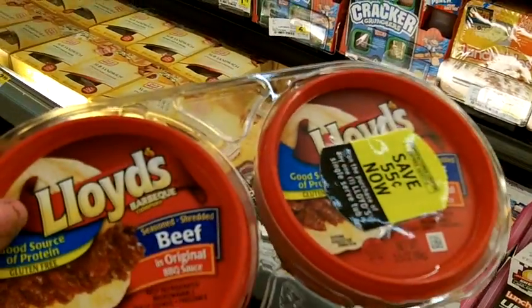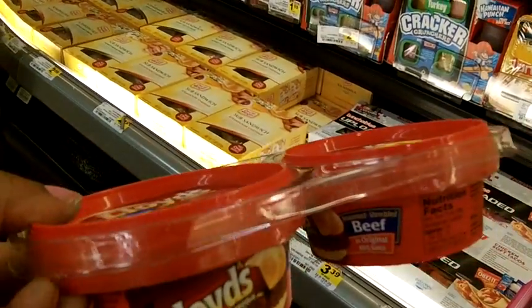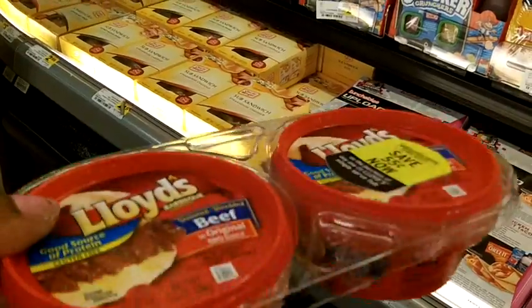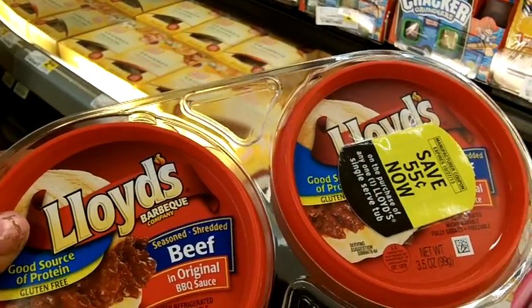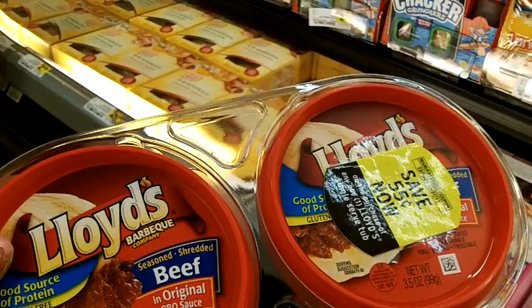Hey you guys, just showing you yet another savings on how Big Cousin 2 gets down for her family and for savings. As you know, I have a deep freezer, so we load up on things when we see deals like this.